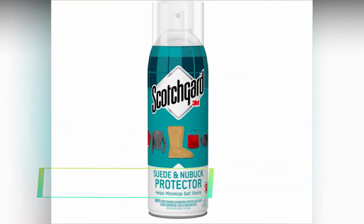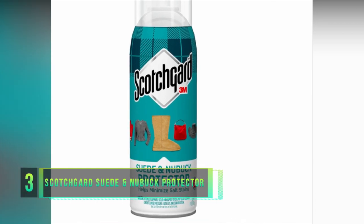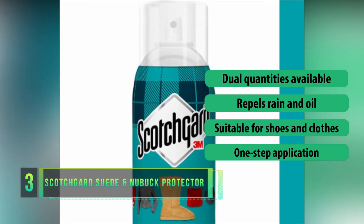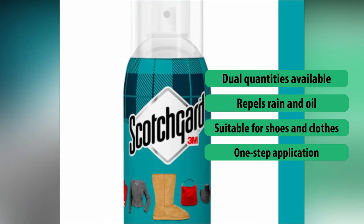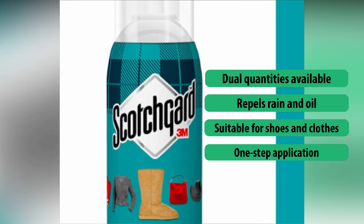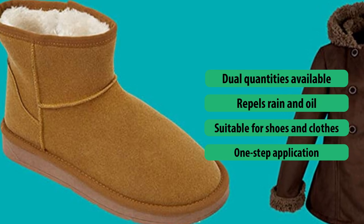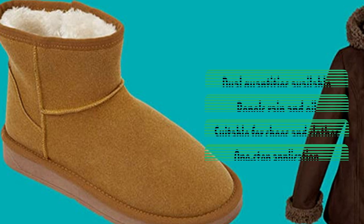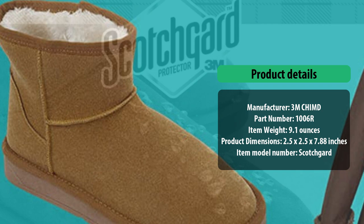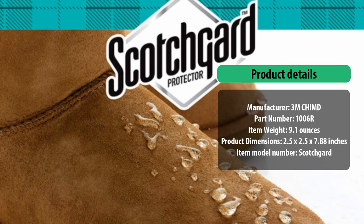Number 3: Scotch Gard Suede and Nubuck Protector. The Scotch Gard Suede and Nubuck Protector comes with a choice of a single or double set of cans, ensuring you can always prepare for sudden changes in weather before heading outside. This spray is ideal for protecting suede, but also works superbly with nubuck, giving you an additional dimension of versatility. It repels rain and oil with ease, and because we know how much damage even a little water can do to suede, you'll want to apply a generous coat before leaving. It's also highly effective with clothes too.